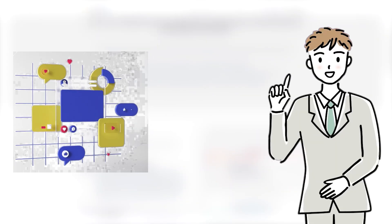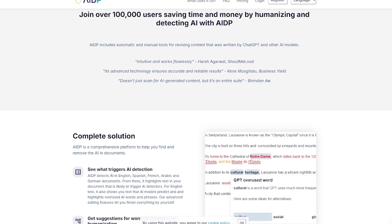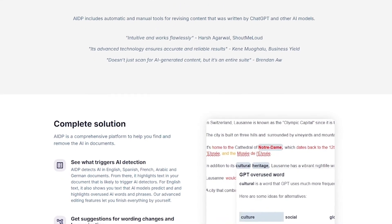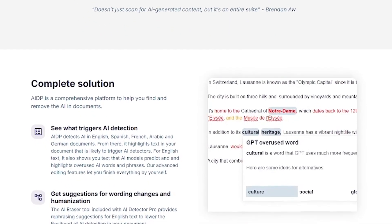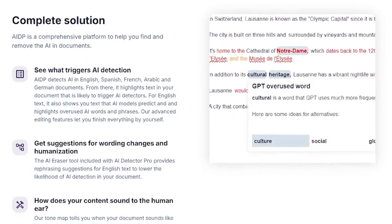Platforms, professors, and employers are increasingly using AI detection software. That means even partially AI-assisted writing can raise red flags, costing you trust, visibility, or worse. AIDetector.pro lets you verify your content's authenticity before anyone else does. It's the buffer between you and unnecessary risks.